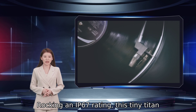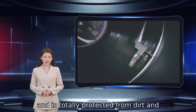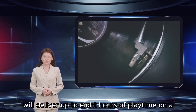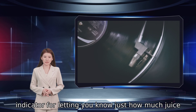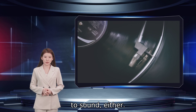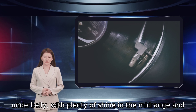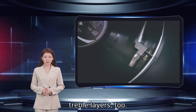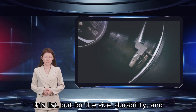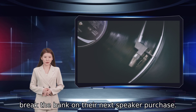Rocking an IP67 rating, this tiny titan can stand up against full water submergence and is totally protected from dirt and debris of any kind. The Stormbox will deliver up to 8 hours of playtime on a single charge and features an LED battery indicator for letting you know just how much juice you have left. The Tribit Stormbox Micro's patented X-Base Tech provides a deep low-frequency underbelly, with plenty of shine in the mid-range and treble layers. For the size, durability, and quick-access USB-C recharging, the Stormbox is a solid contender for those that don't want to break the bank on their next speaker purchase.